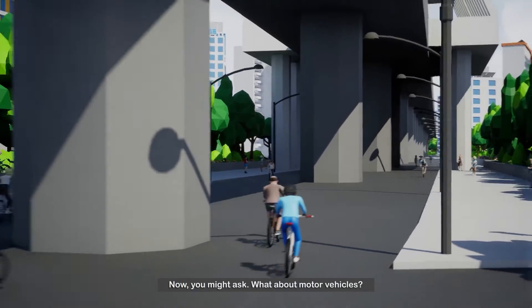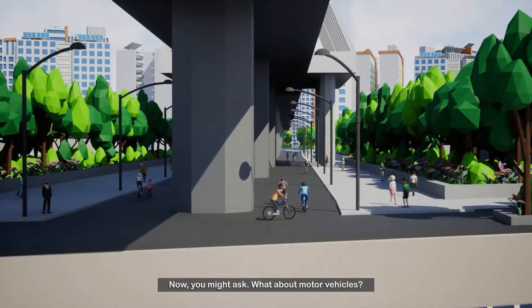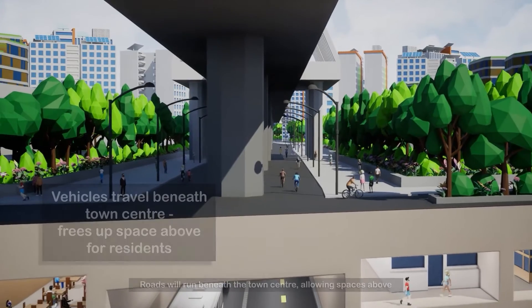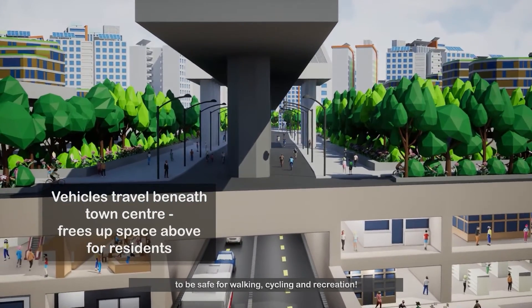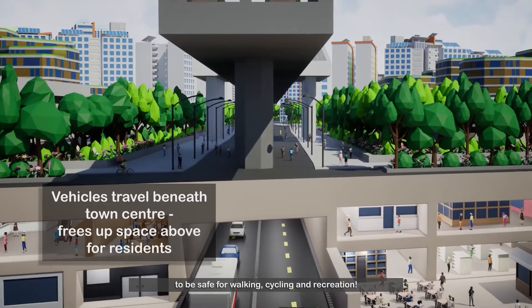Now you might ask, what about motor vehicles? Roads will run beneath the town centre, allowing spaces above to be safe for walking, cycling and recreation.